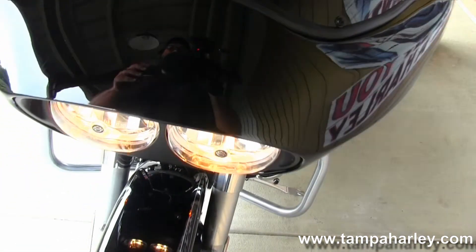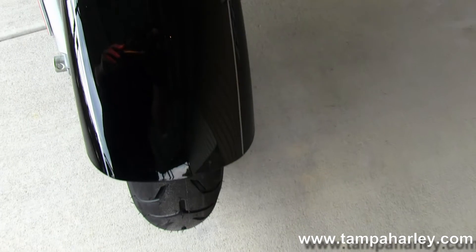This bike is in the gorgeous vivid black color, has factory cruise control, ABS, and security.